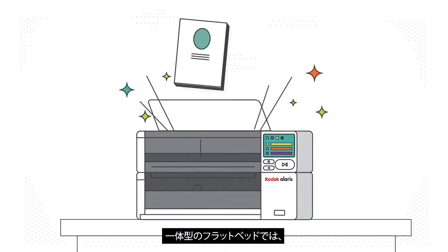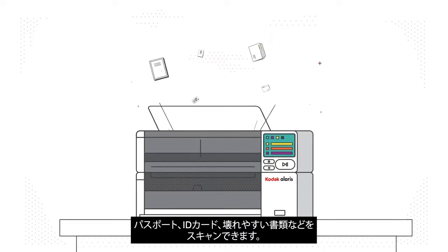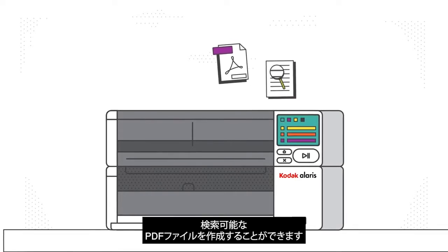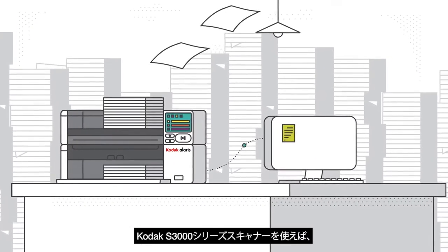The integrated flatbed scans passports, ID cards, and fragile documents. SmartTouch software creates image-only and PDF files with fully searchable text, so records can be captured and automatically indexed.